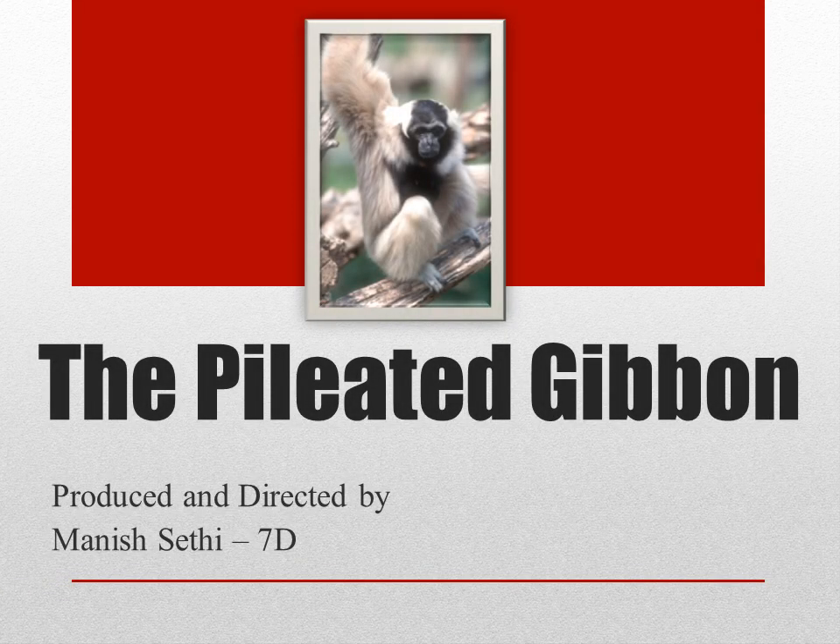Good morning, this is Manish talking here. Today I will be informing you about an endangered species, the Pileated Gibbon. Adorable as they are, these cuddly creatures are at risk of extinction. Let's first take a look at their biological features.